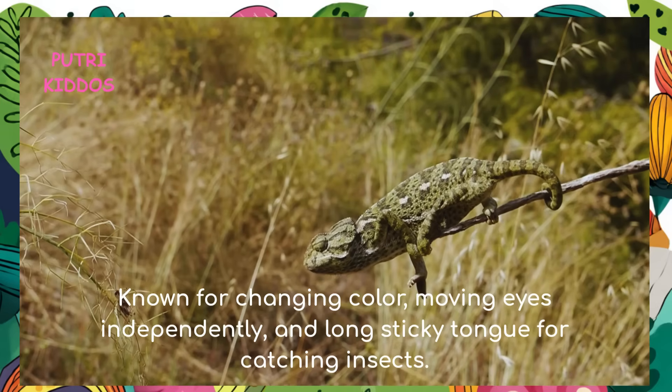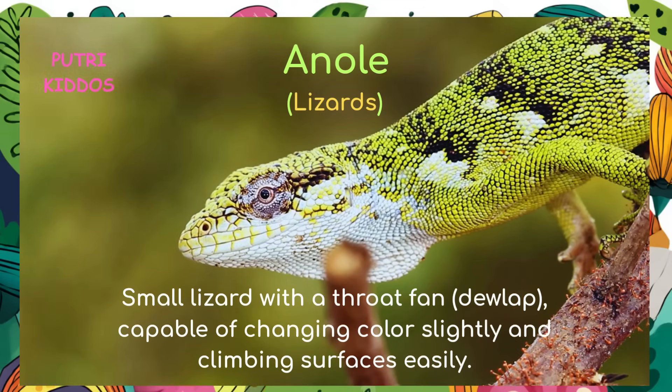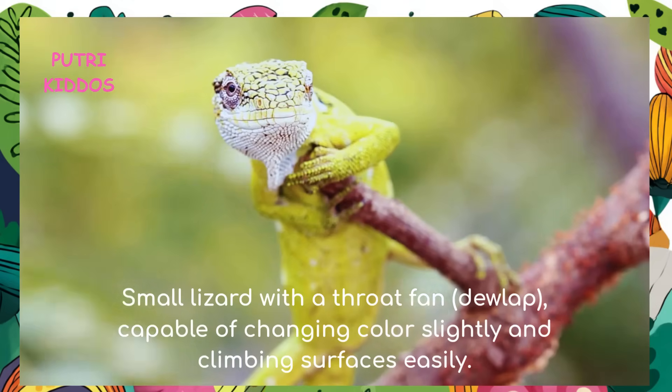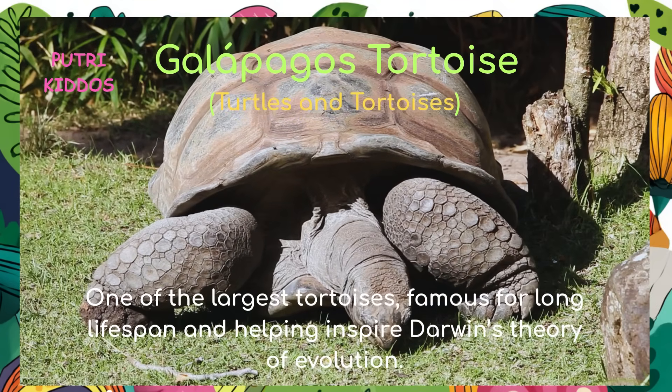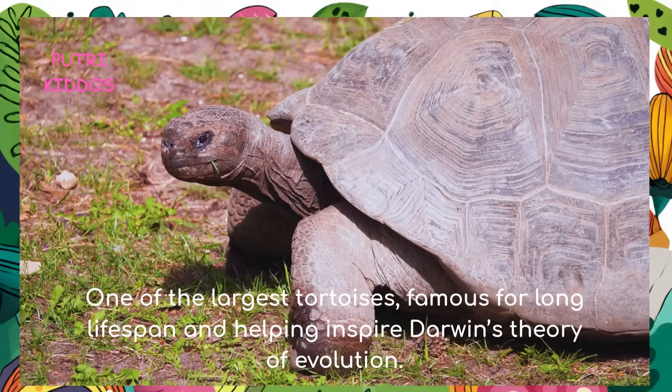Chameleon: the chameleon is known for changing color, moving eyes independently, and using a long sticky tongue for catching insects. Anole: the anole is a small lizard with a throat fan dewlap, capable of changing color slightly and climbing surfaces easily.